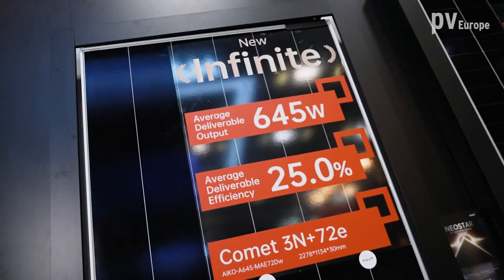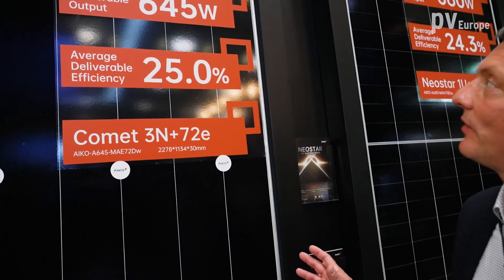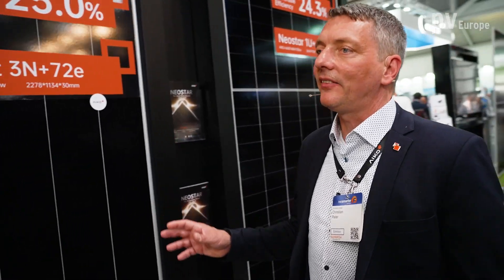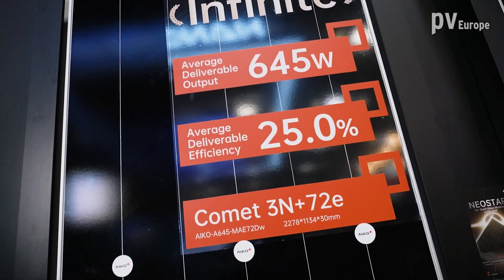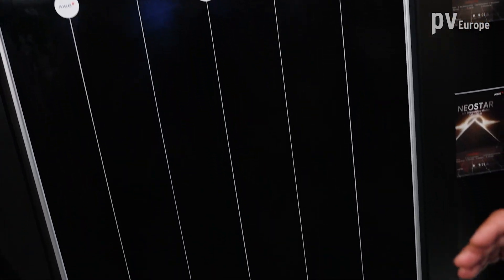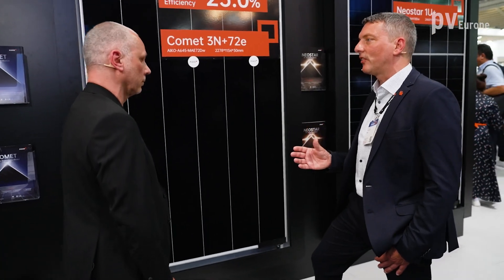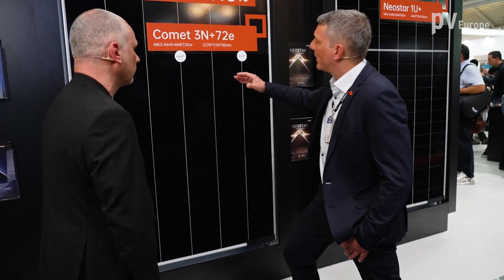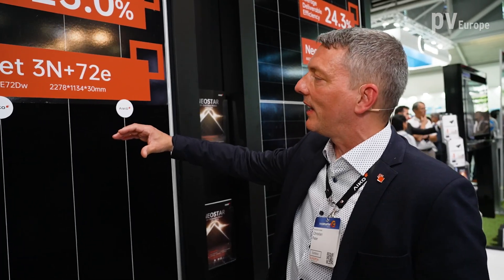Thanks for welcoming us here on our booth, presenting our new generation, our new technology. As you know, we have been leading the efficiency chart from Taeyang News for two years already. Last year we introduced 24%, now we are introducing 25%. One side is a very high efficiency cell — 27.2% already in the best lab cells.